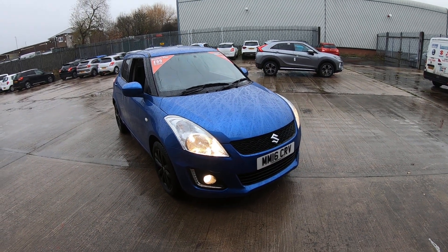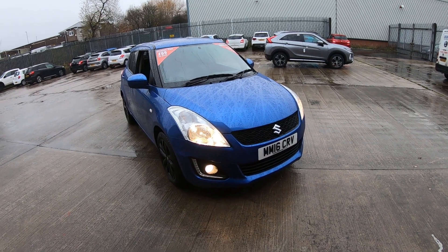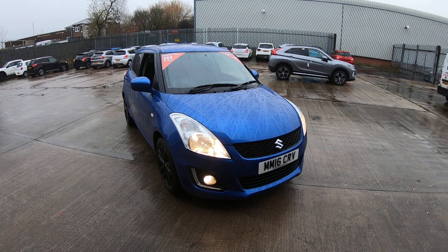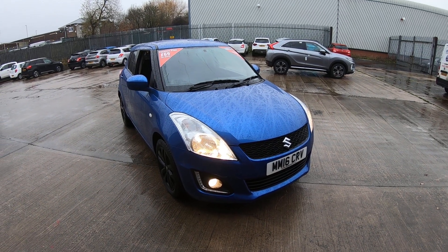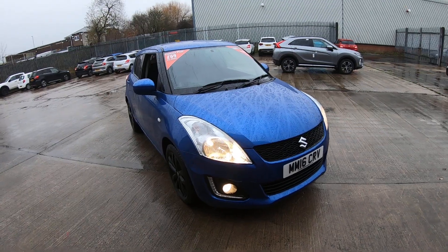Before leaving Luscombs, the vehicle will come with a full service and MOT if needed, and a full wallet. If you have any questions, please feel free to call us on 0113 271 228. Please remember to have a look at our reviews on Facebook, AutoTrader, and Google. Thank you very much for watching — I hope you enjoyed the video.